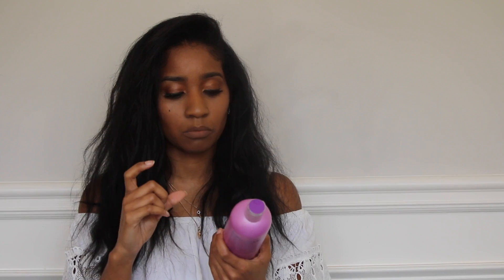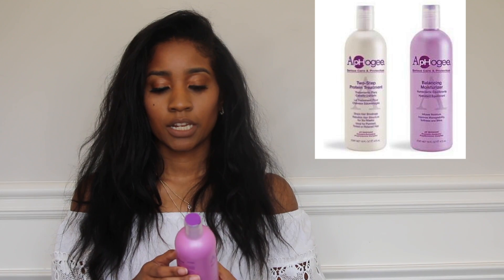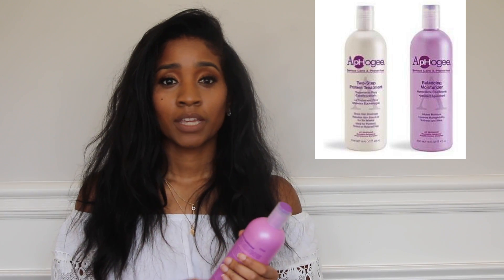Somebody had asked me what I use to stop breakage in my hair, and it's ApHogee products. They have a small bottle — I find it at Sally's, it's the only place I can find it. It stinks really bad, almost smells like prunes. You put it all over your hair, it gets your hair extremely hard, you let it sit, then you rinse it out. There's a balancing conditioner that goes along with it, and you put that on after the protein treatment. It stops breakage automatically — seriously, no lie — because your hair stops shedding and stops breaking. You can use it once every two months or as needed.